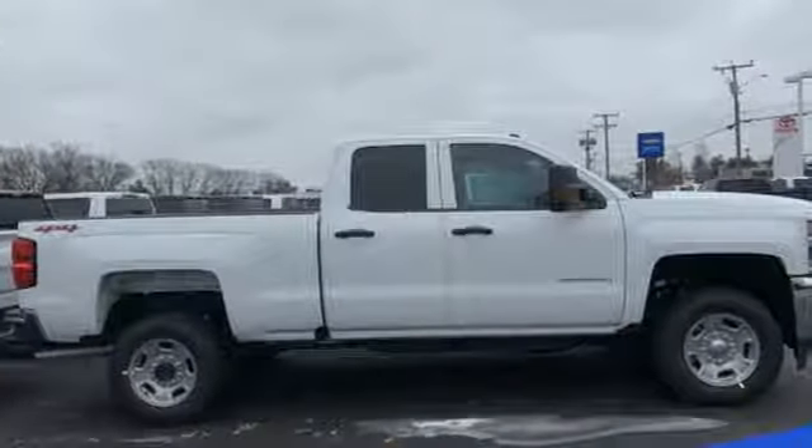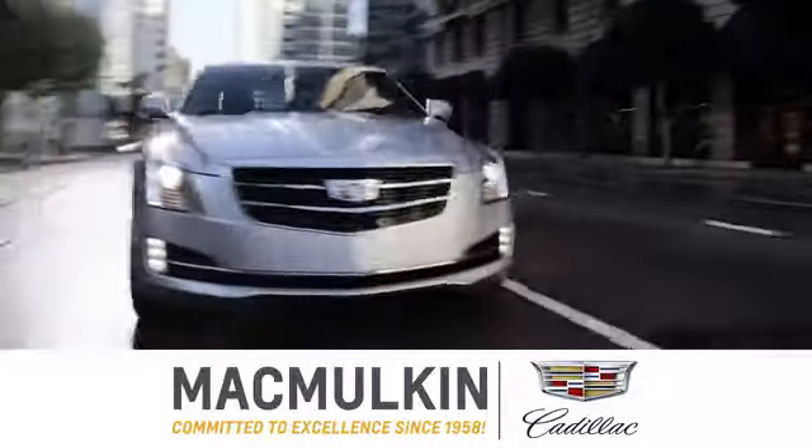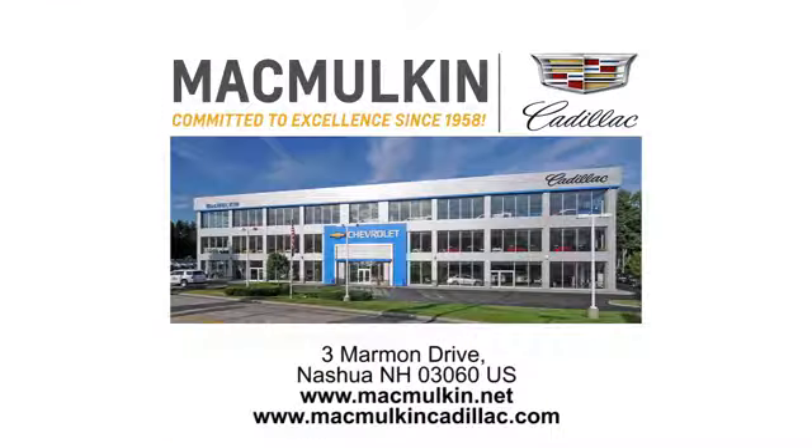Someone's going to drive this fantastic vehicle off the lot. Should be you. Test drive it today. Call, click, or stop into McMulkin Cadillac today. We've been committed to excellence since 1958.